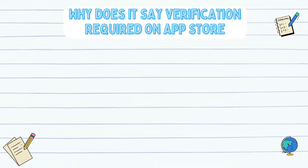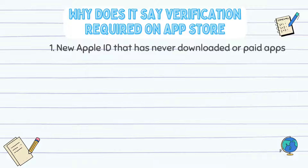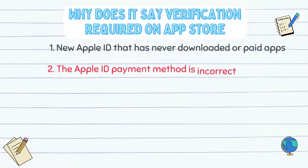Why does it say verification required on App Store? There are below reasons. 1. It is required to verify the payment information for a new Apple ID that has never downloaded or paid apps on your iPhone or iPad. 2. If the Apple ID payment method is incorrect, you are required to verify your identity so that you are allowed to download free apps or make purchases.